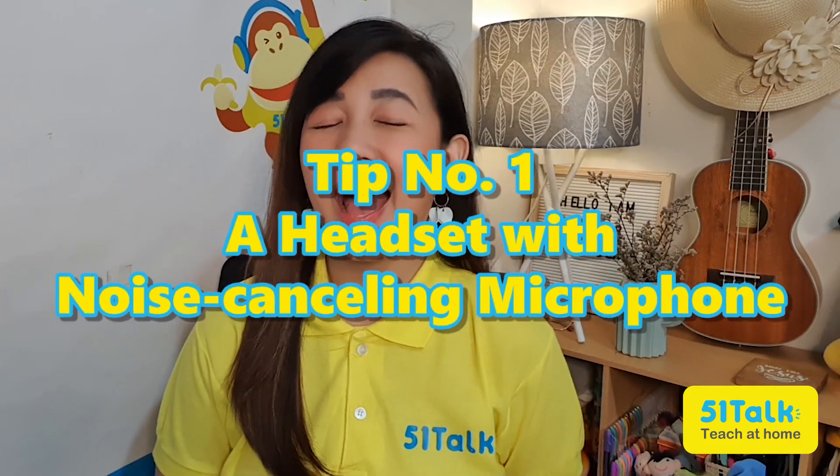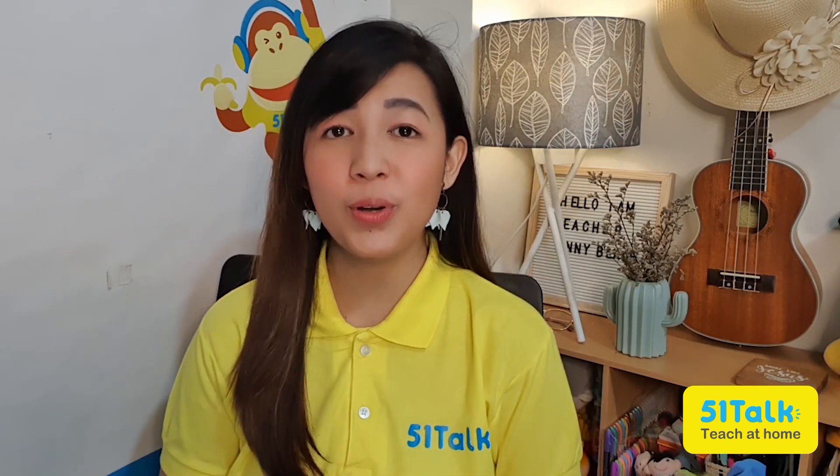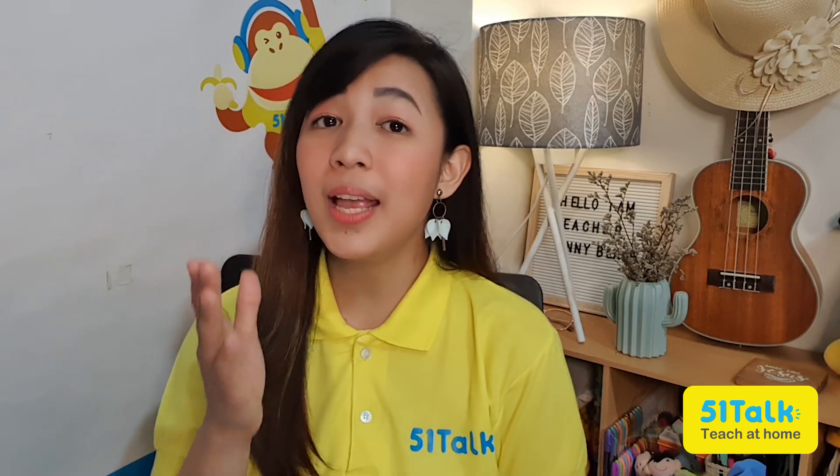1. A headset with noise-canceling microphone. A headset with a microphone is a very important piece of equipment when teaching online. Investing in a quality headset with a noise-canceling feature will help you communicate with your students loudly and clearly. There are plenty of good and affordable headset brands these days, so it's a good long-term investment for teaching more effectively.